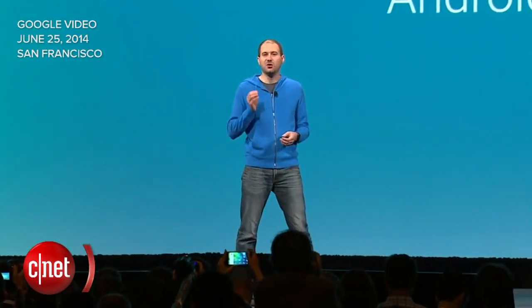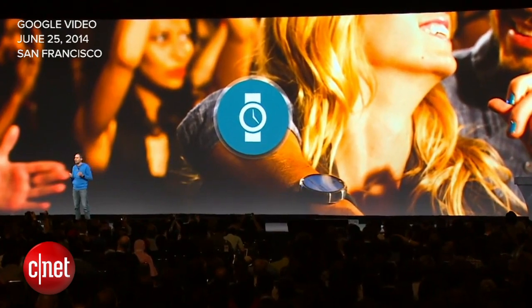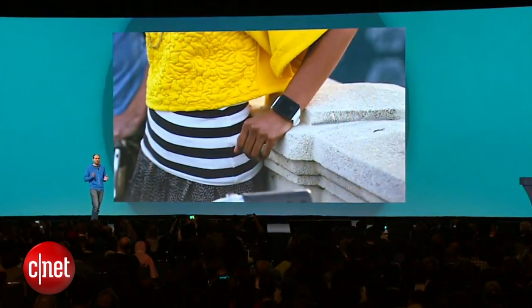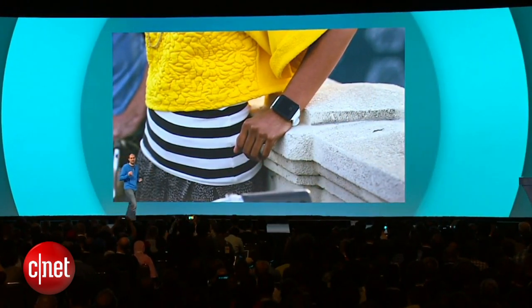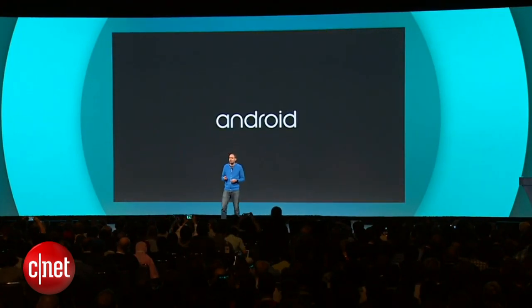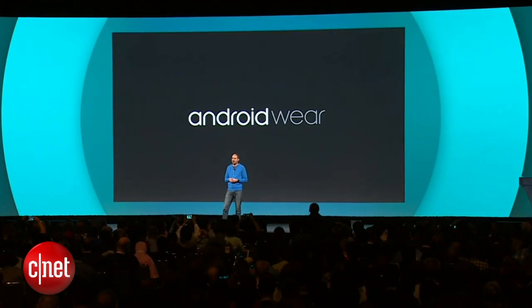We're right at the beginning of a new phase in the miniaturization of technology, which means it's finally possible to make a powerful computer small enough to wear comfortably on your body all day long. There's a huge opportunity to bring rich user experiences to these devices, and that's why we're building Android Wear as our platform for wearables based on Android.